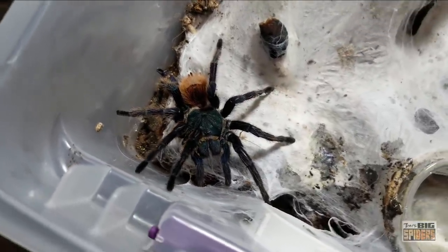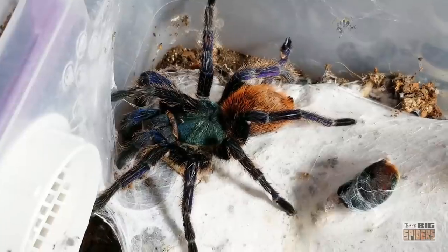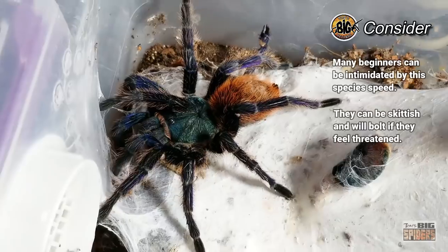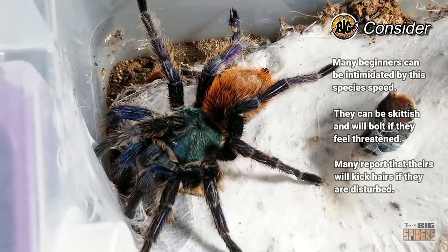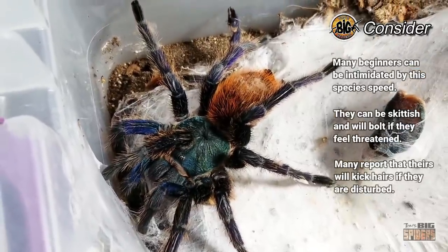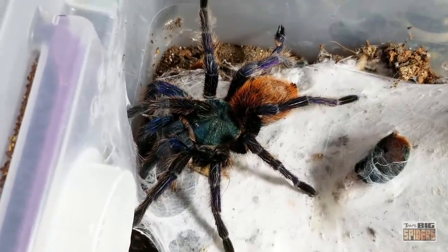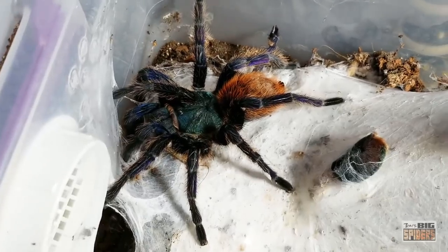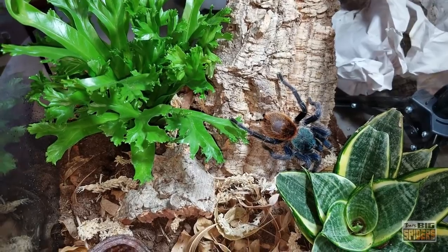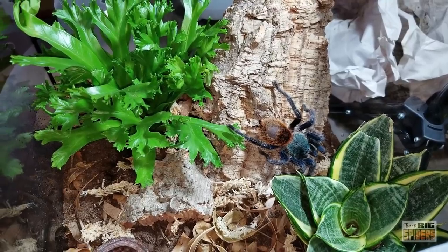Although the species can be beginner-friendly, there are a few caveats. The GBB can be incredibly skittish, and they are capable of bursts of speed that can be quite shocking and intimidating to hobbyists more accustomed to working with slower Brachypelma and Grammostola species. Many report that their specimens will kick hairs from their abdomens when disturbed. However, giving them deeper enclosures with a bit more height can usually help mitigate the ornery and defensive temperaments. For those with minimal experience who are desperately looking to get their own blue tarantula, the GBB can be an excellent option.